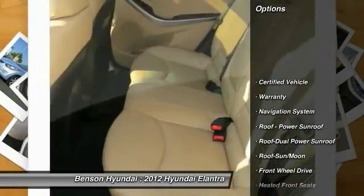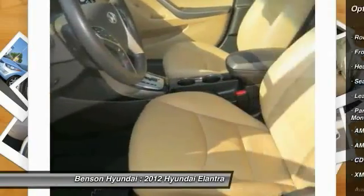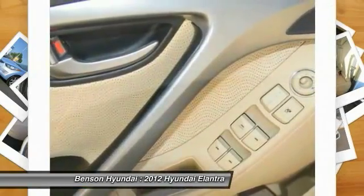Anti-lock braking system, traction control, XM satellite radio, navigation system, HomeLink garage door opener, power steering, air conditioning, Bluetooth wireless data link for hands-free phone, cruise control, aluminum wheels.